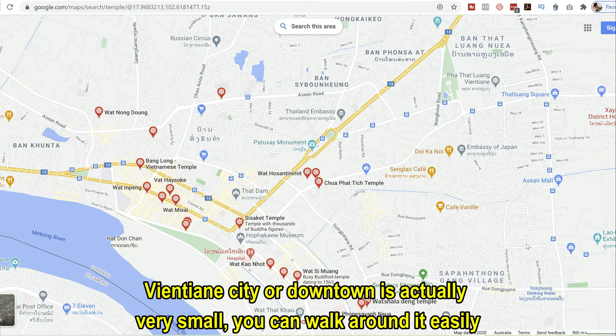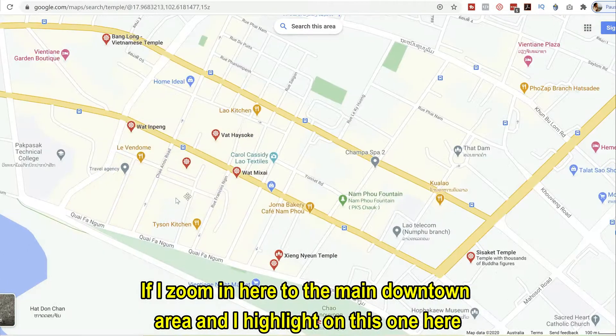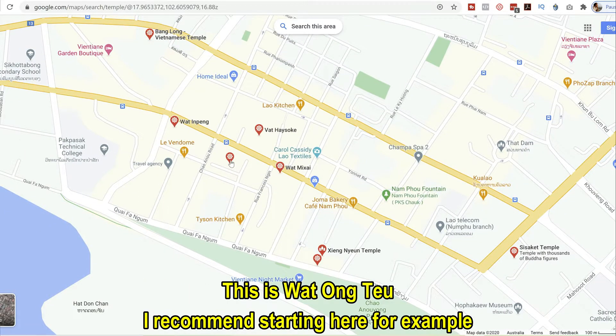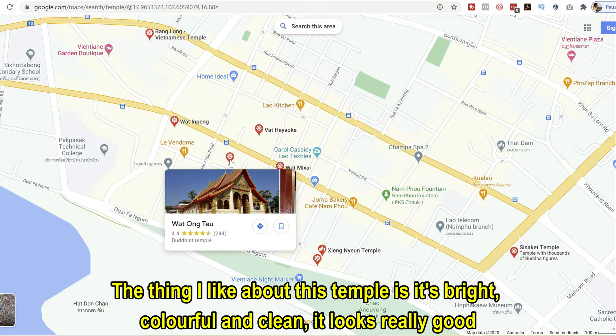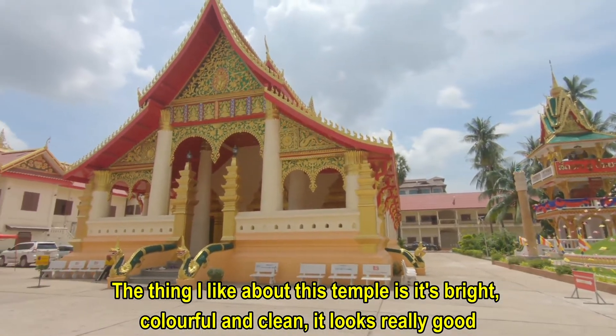Vientiane city or downtown is actually very small. You can walk around it easily. If I zoom in here to the main downtown area and highlight on this one here, this is Wat Ong Tiao. I recommend starting here. The thing I like about this temple is it's bright and colorful and clean. It looks really good.